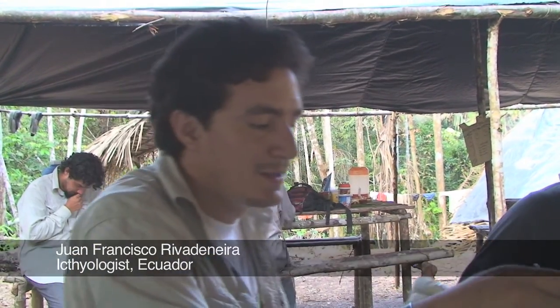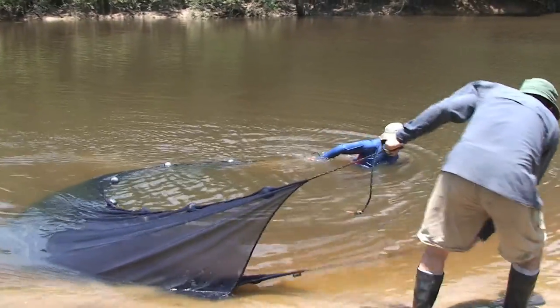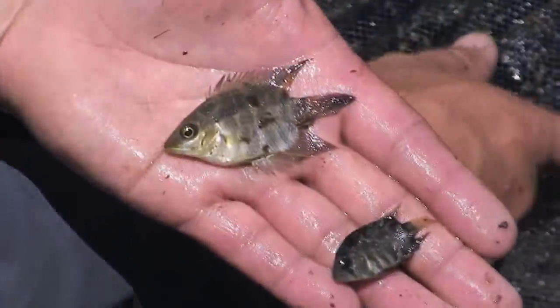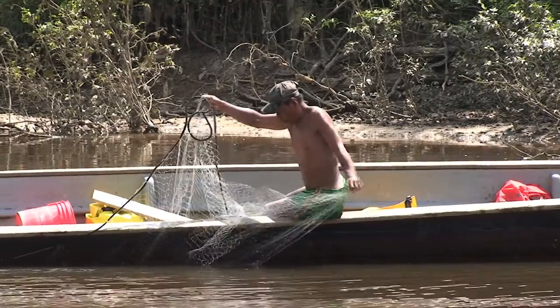To conduct our inventories of fish species in the Amazon, we use drag nets of five to six meters in length. These nets have different hole sizes — for example, in small streams we use nets with small holes. We have also been using a gill net for dragging, mainly in the lakes and bigger rivers.